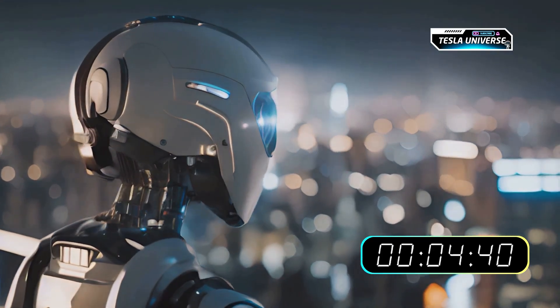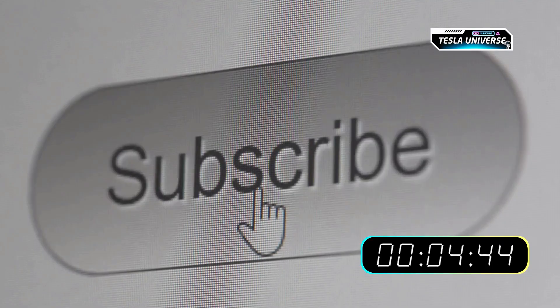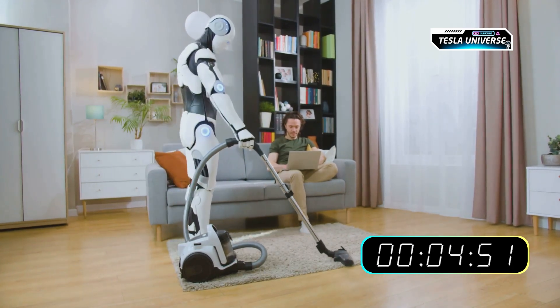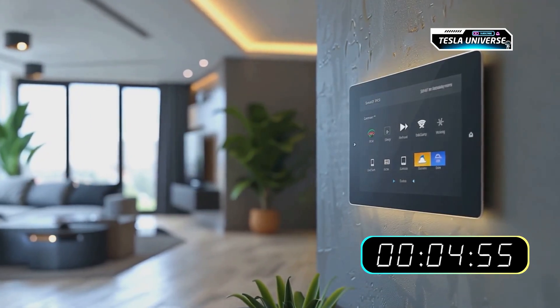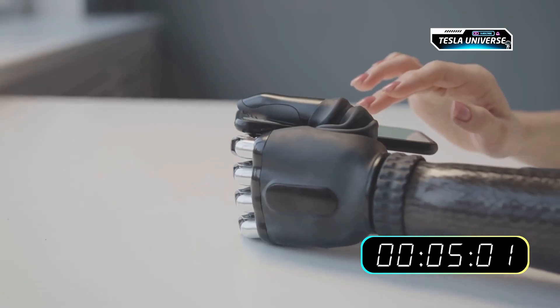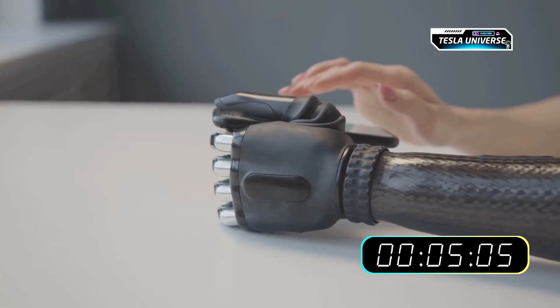If you want to stay informed on how AI and robotics are set to reshape our world, make sure you subscribe and turn on notifications. What is the first task you would want a humanoid robot to handle in your home? Let us know in the comments. Let's now explore a speculative day in a home with a fully realized next-generation Tesla bot — this isn't a description of current capabilities, but rather the tangible future these technologies are aiming for.